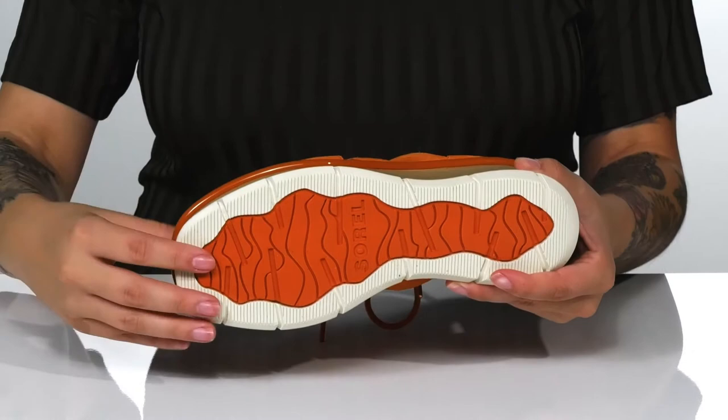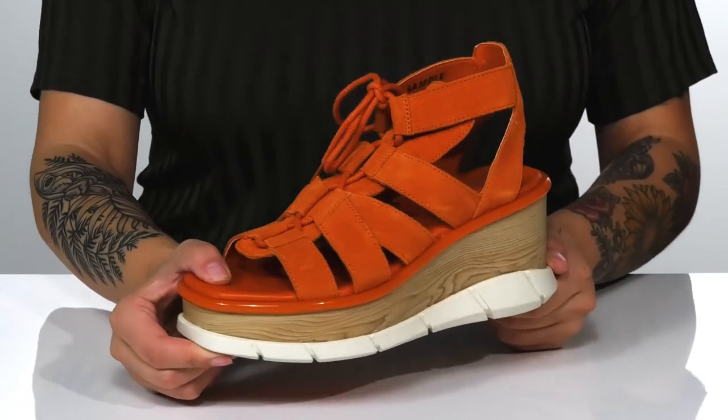Underneath there is a textured outsole for traction. And I think these would pair very well with some skinny jeans.